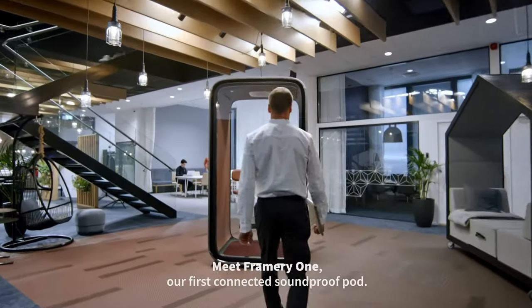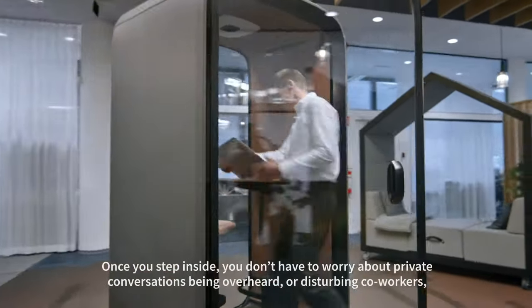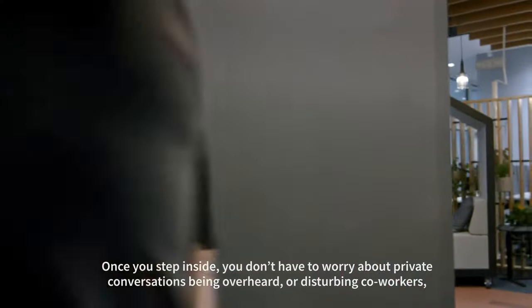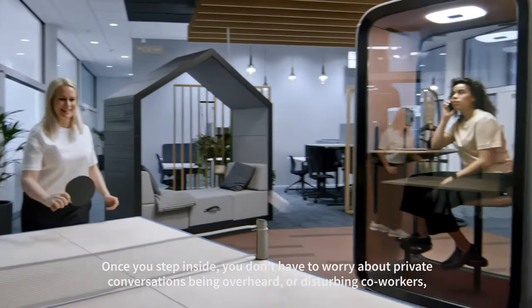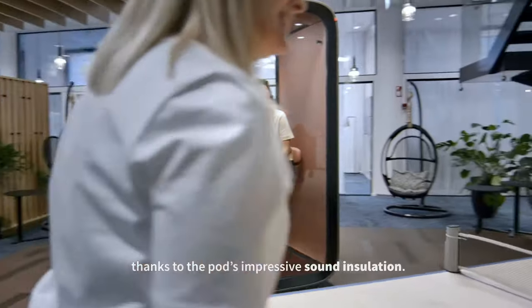Meet Framery One, our first connected soundproof pod. Once you step inside, you don't have to worry about private conversations being overheard or disturbing co-workers, thanks to the pod's impressive sound insulation.